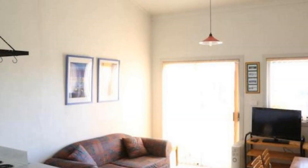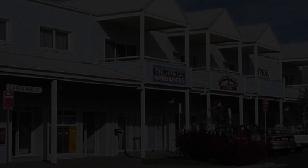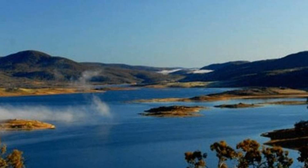For booking or getting more details about this property, please follow the description link. If you have any problem booking a room in this property, you can drop a comment and we will help you.